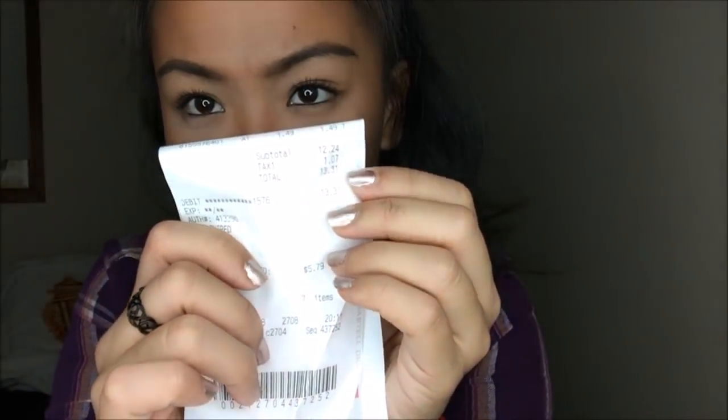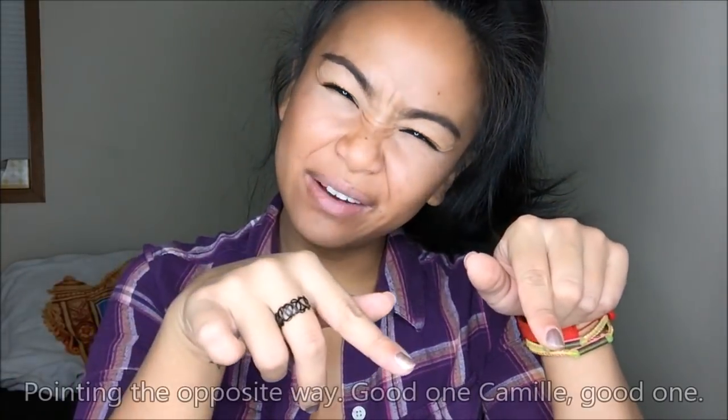That brings my total to $13.31. You see it right there? That is my Bartels haul under $3. I hope you guys like this video. If you did, go ahead and give it a thumbs up. If you want to see more videos by me, click subscribe — it would totally make my day. I will see you guys later. Bye!